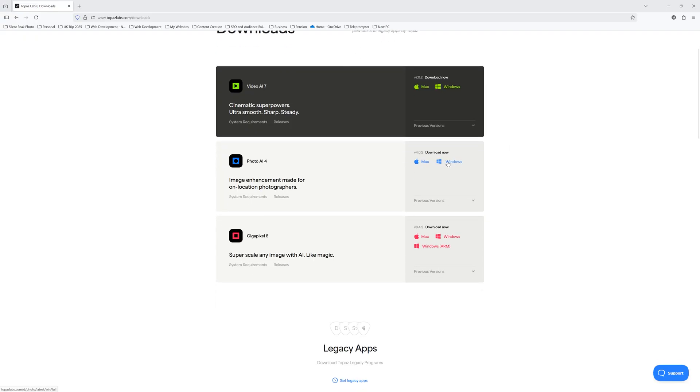We'll compare both head-to-head using metrics such as price, compatibility, and feature set to see which might be best for your needs. If you would like to try Gigapixel and Photo AI out for yourself, you can — there is a link to your free trial in the description below. So let's begin with price.